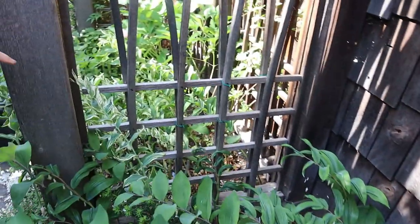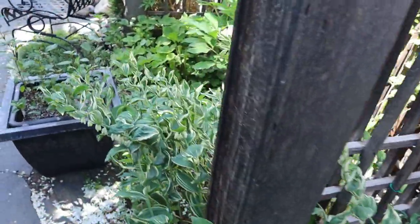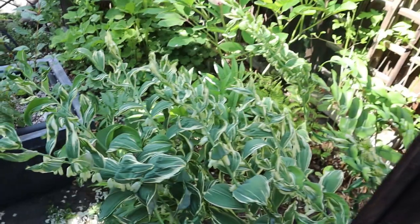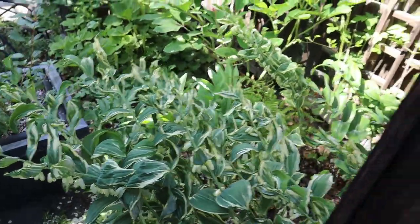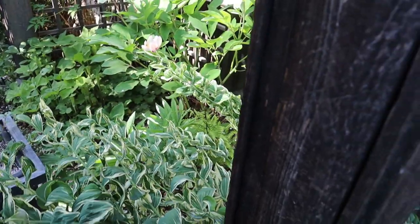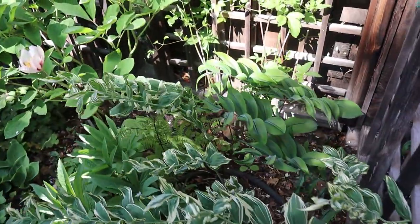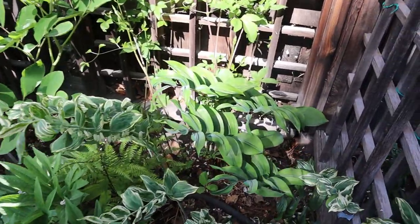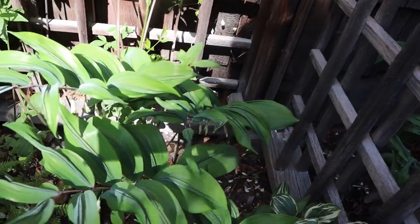The variegated one is Grace Barker, which clumps up nicely — there's a nice clump over on this side. Behind it is another variety called Dragon Scale, which has a ridge down the center of each leaf — just a little bit different texture.